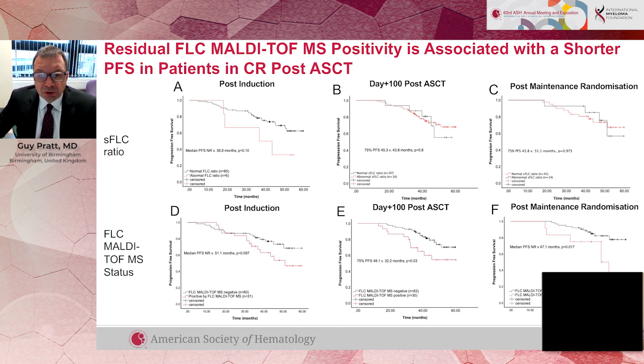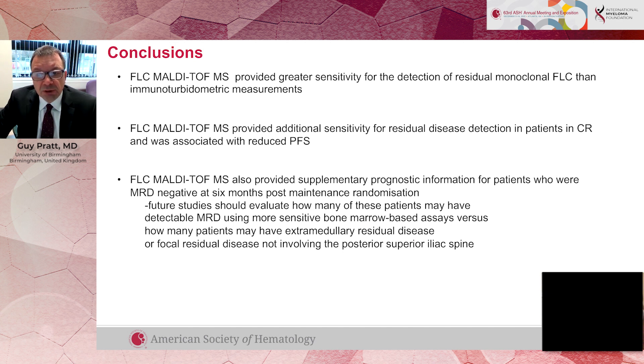There are a number of caveats with mass spectrometry. It's important to be aware that there are a number of different technologies and techniques, and there are lots of different mass spectrometry machines — some are more sophisticated than others and therefore can measure the myeloma proteins at a much lower level. It clearly does provide additional information to conventional techniques, and importantly it should be used in conjunction with other technologies for assessing minimal residual disease, such as bone marrow biopsies, flow cytometry, next generation sequencing, and also imaging, because it gives us additional information.